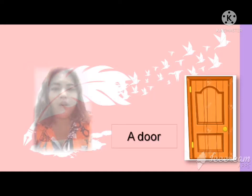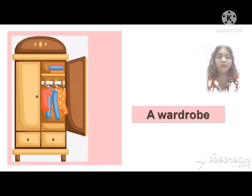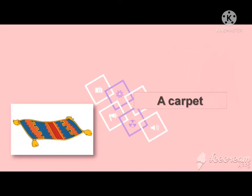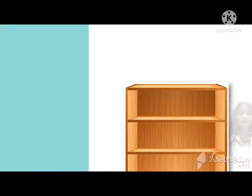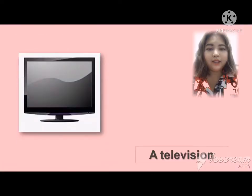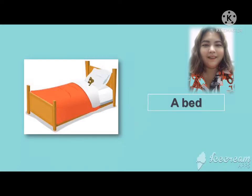A door. A lamp. A wardrobe. A window. A carpet. A desk. A chair. A shelf. A television. A bed. Good job guys! Okay, let's practice by yourself. One, two, three, let's go!